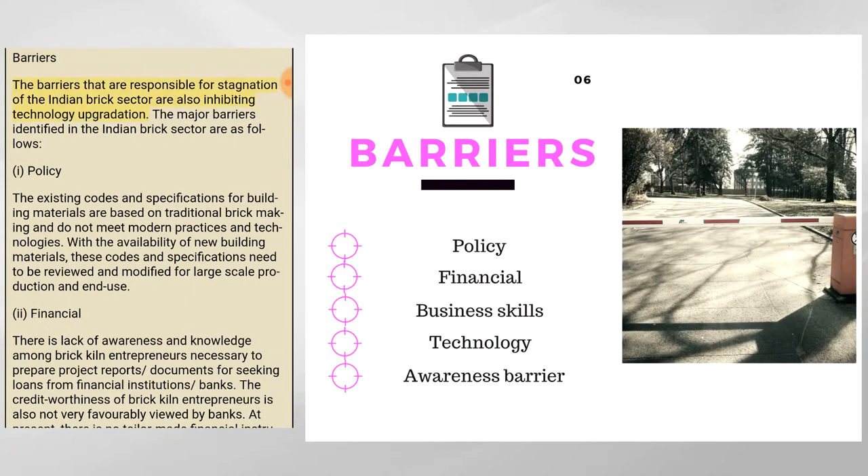The barriers responsible for stagnation of the Indian brick sector are also inhibiting technology upgradation. The first major barrier is policy: existing codes and specifications for building materials are based on traditional brick making and do not meet modern practices and technologies. With the availability of new building materials, these codes and specifications need to be reviewed and modified for large-scale production and end-use.